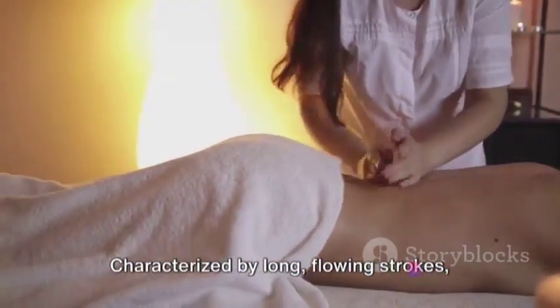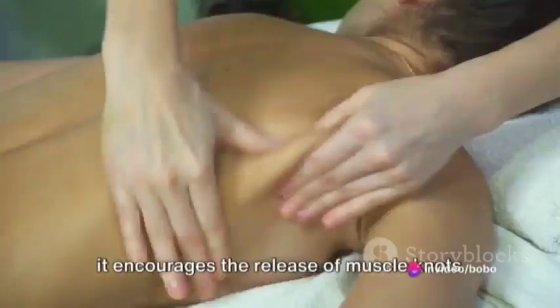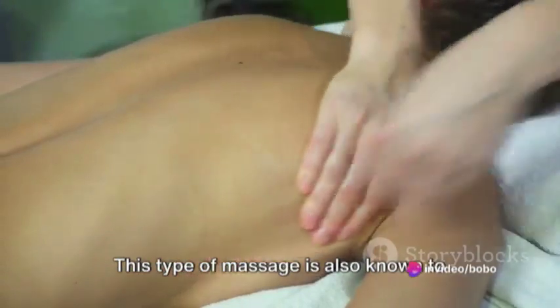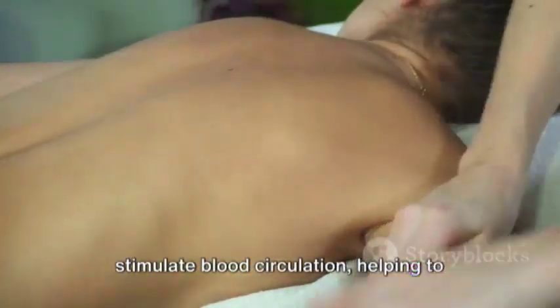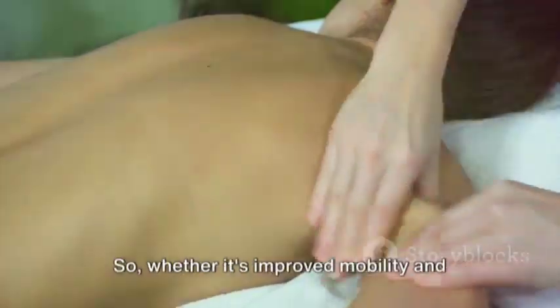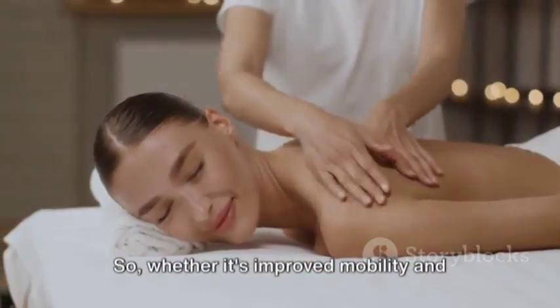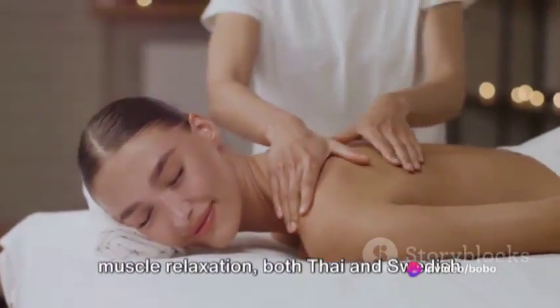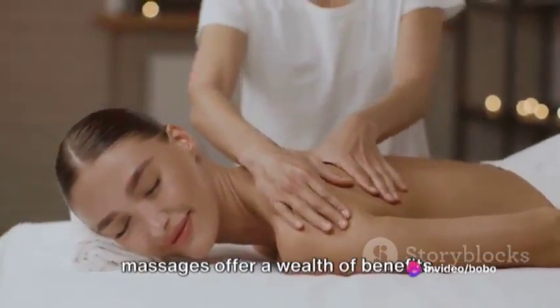Characterized by long, flowing strokes, Swedish massage encourages the release of muscle knots and promotes relaxation. This type of massage is also known to stimulate blood circulation, helping to flush out toxins and rejuvenate your system. So whether it's improved mobility and energy you seek, or stress relief and muscle relaxation, both Thai and Swedish massages offer a wealth of benefits.